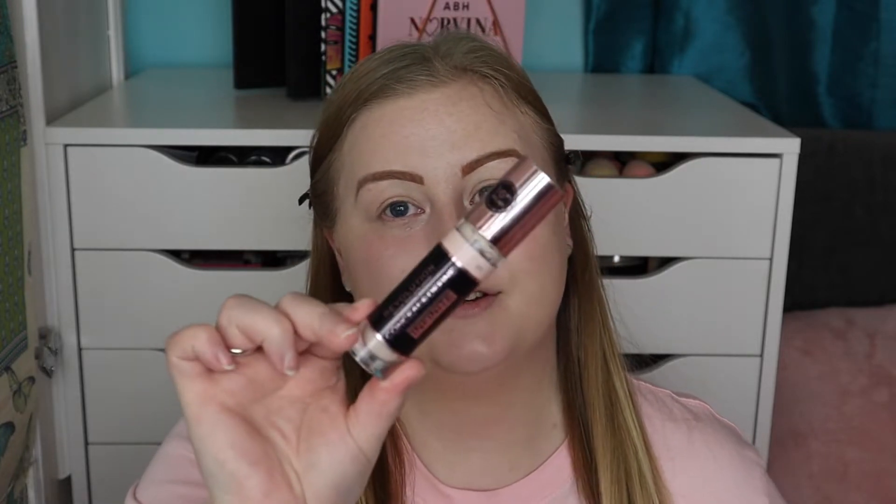For concealer I've been loving the ELF Hydrating Camo Concealer, and I've also been loving the Revolution Conceal and Define Infinite. The Infinite one provides so much more coverage and it's very hydrating. I'm going to blend that in with my sponge.